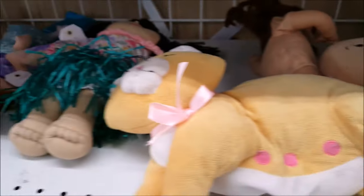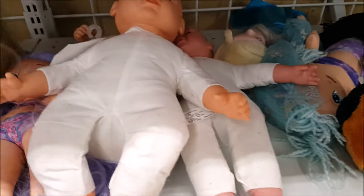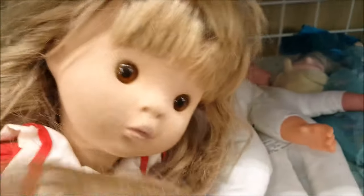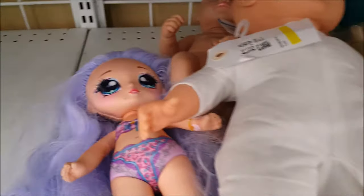Oh my god, Caillou - very cute but not a fan of the whining. Let me just walk across. Oh my god look at this doll, she's adorable. How much is she? $2.99. I like her for some reason, I'm just gonna hold on to her.